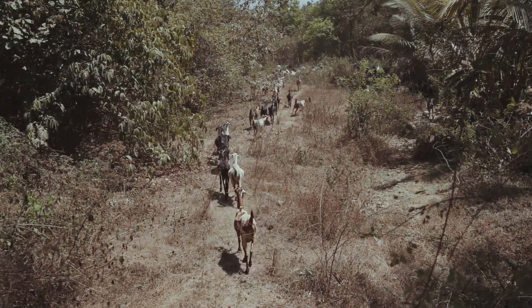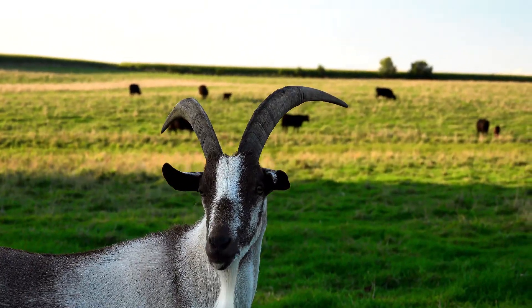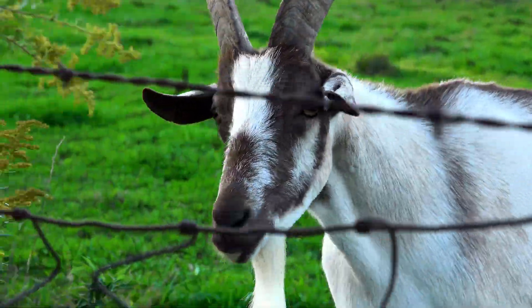One goat breed originating from Sudan and the Middle East has large ears and high milk yield. Another breed originating from South Africa is known for its high meat yield.